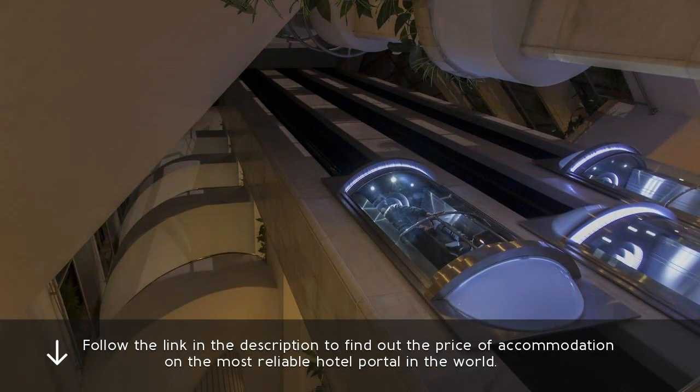Follow the link in the description to find out the price of accommodation on the most reliable hotel portal in the world.